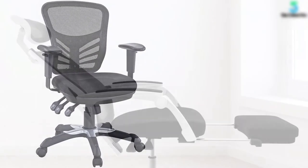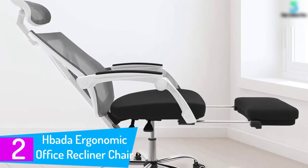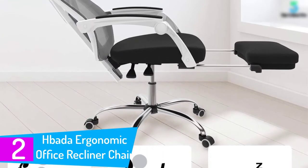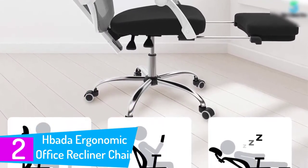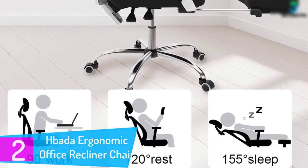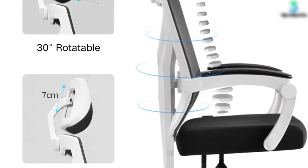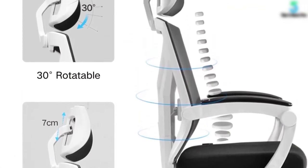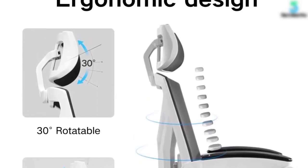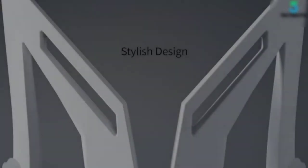At number two, the Hbada Ergonomic Office Recliner Chair. Unlike most office chairs that don't have any footrest, the Hbada offers far more comfort when you recline the back and place your feet on the footrest. The recline feature offers multiple adjustment positions such as tilt, height lift, and lock settings, so you can adjust it to the best possible position when you just want to catch a break.